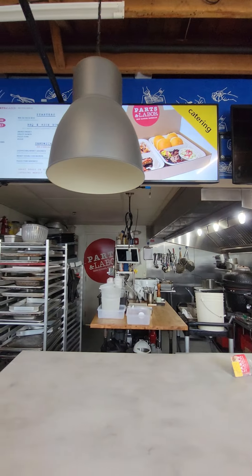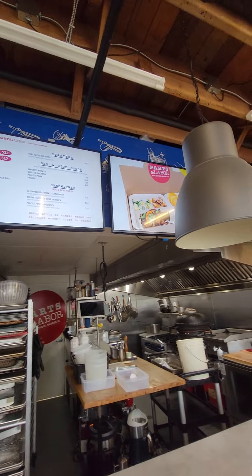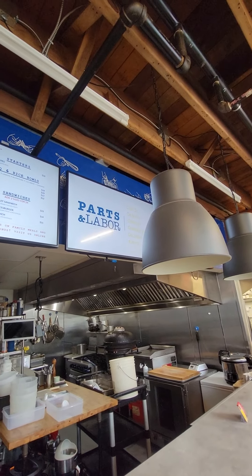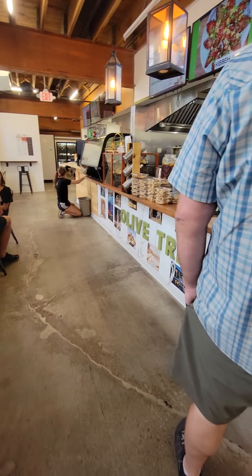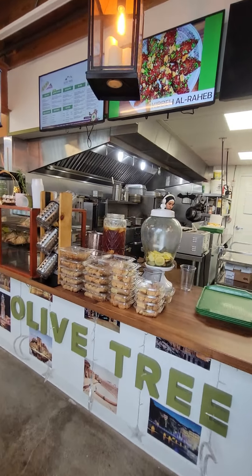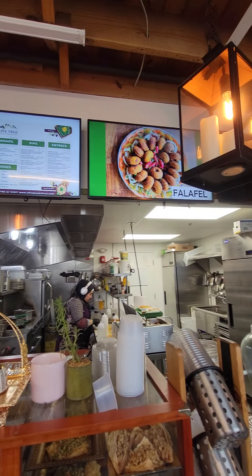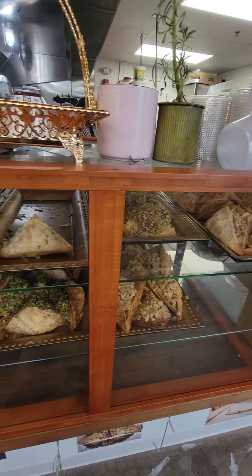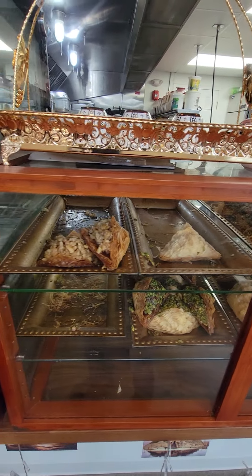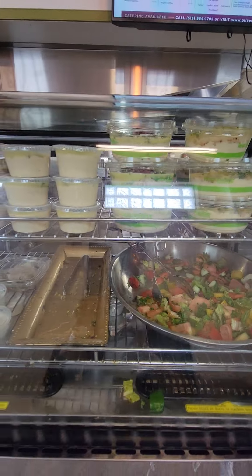This is also a barbecue rice and bowl right there. This is the kebab — they call it Olive Tree. I love this one. You can see the food — oh my goodness. This is the baklava, it's amazing. The salad is also really good.